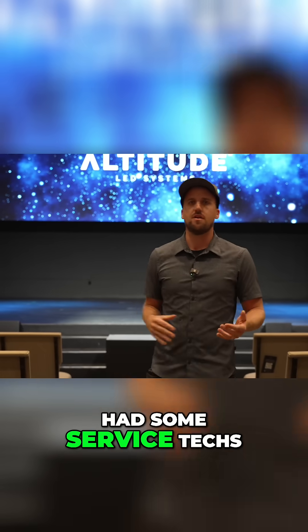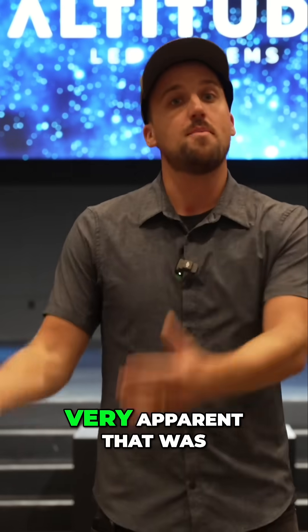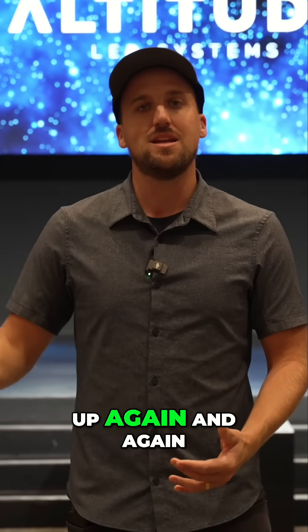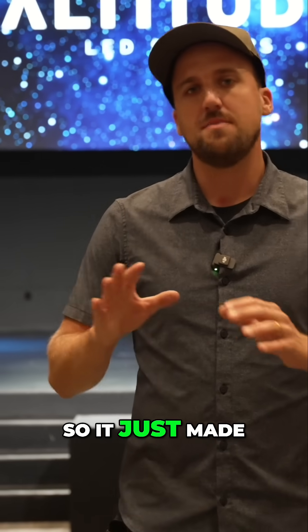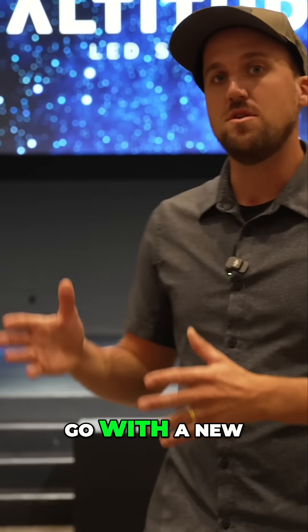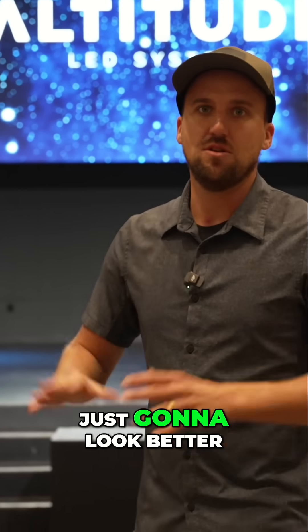They even had service techs come out for the projectors to try to help them solve these issues, but it was very apparent that the problems were going to keep coming up again and again year after year, racking up costs. So it just made much more sense to go with a new LED system, which is going to have lower maintenance costs and is simply going to look better.